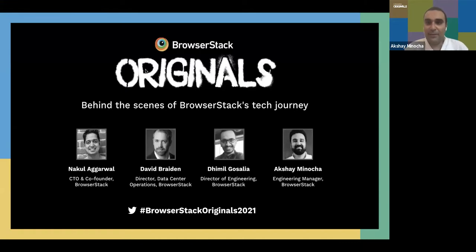Hi guys. I guess it's a good time to start — we have swelled up in numbers. Thank you all for taking time off your busy schedules and joining us in this webinar. This is BrowserStack Originals, the second edition. In the first edition, our co-founders talked about the founding journey of BrowserStack. In this second edition, we're going to talk about BrowserStack's technical journey and what happened behind the scenes, focusing mainly on the mobile engineering aspect.